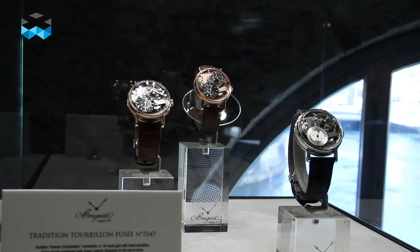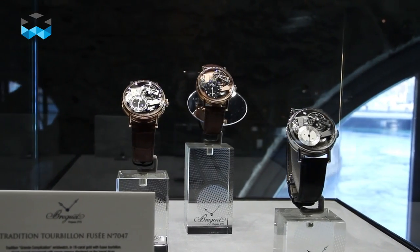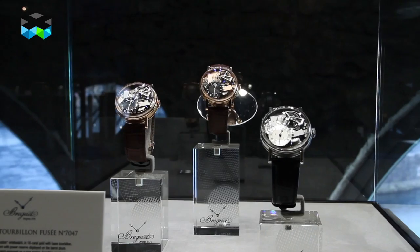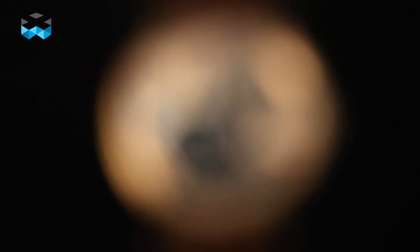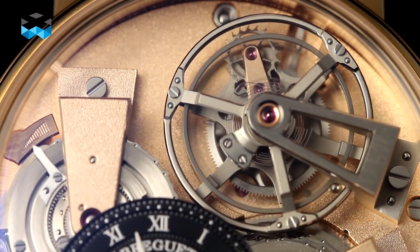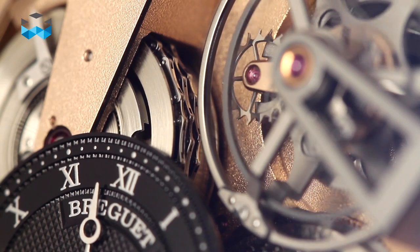Breguet added new models taken from the Tradition collection to these antique timepieces. Launched 10 years ago, this line is known for integrating movements that look very similar to the originals. Some are also especially complicated, like the tourbillon, which always comes with the chain and fusée transmission system.